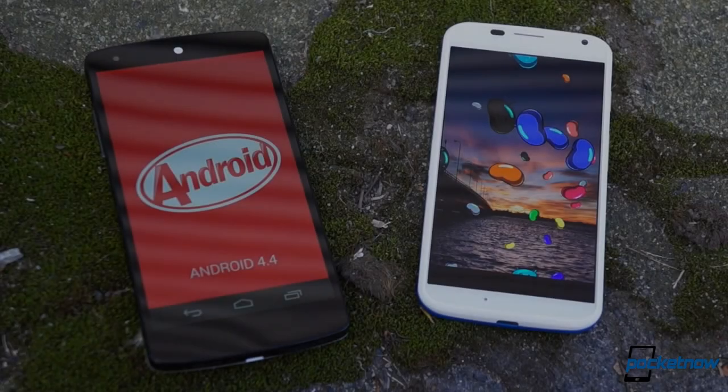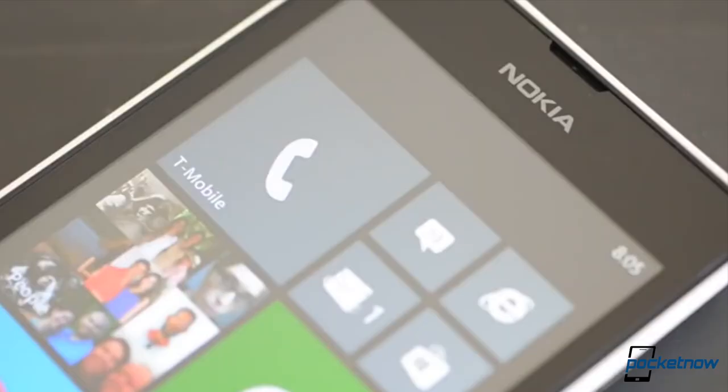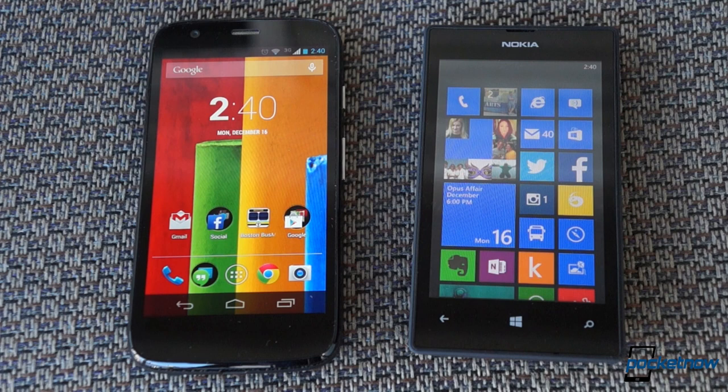We spend a lot of time at Pocketnow talking about high-end and luxury smartphones, but there's a whole other side to the mobile market — a more affordable sector, often dismissed as too laden with underperforming products to warrant much attention. While this year, Motorola and Nokia have done a very good job surprising us in this area, delivering the low-cost Moto G and the Lumia 520.